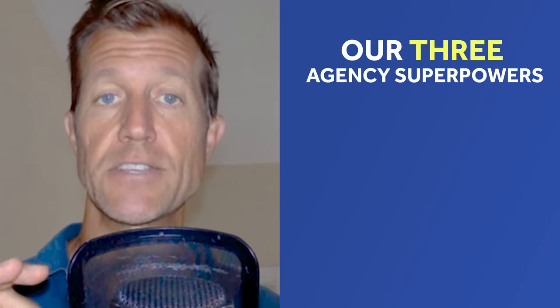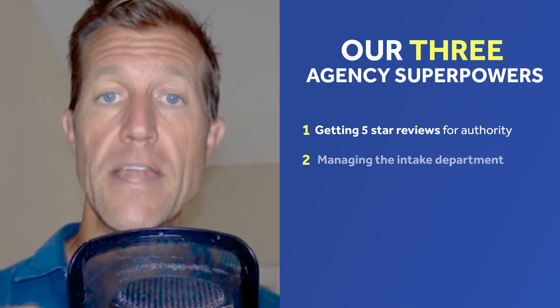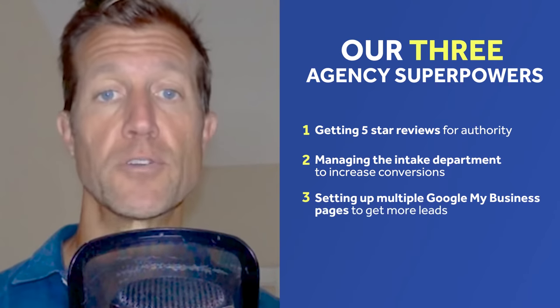We also wanted to build our clients' brand and authority locally with reviews, like we do on Google My Business, while leveraging the lead consistency we get with pay-per-click. Finally, we wanted to leverage our three agency superpowers: getting five-star reviews for authority, managing the intake department to increase conversions, and setting up multiple Google My Business pages to get more leads.